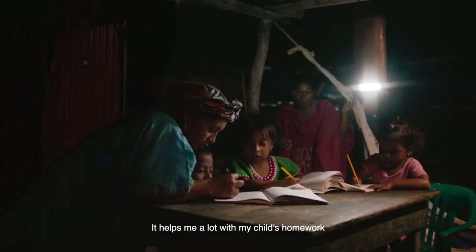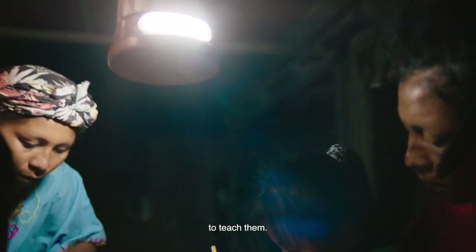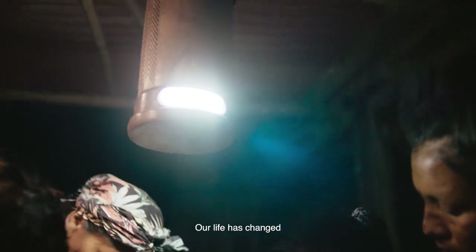Me ayudaría mucho en las tareas de mi niña. Entonces en las noches me pongo con ellas, les enseño y todo, y pues nuestra vida ya cambió.